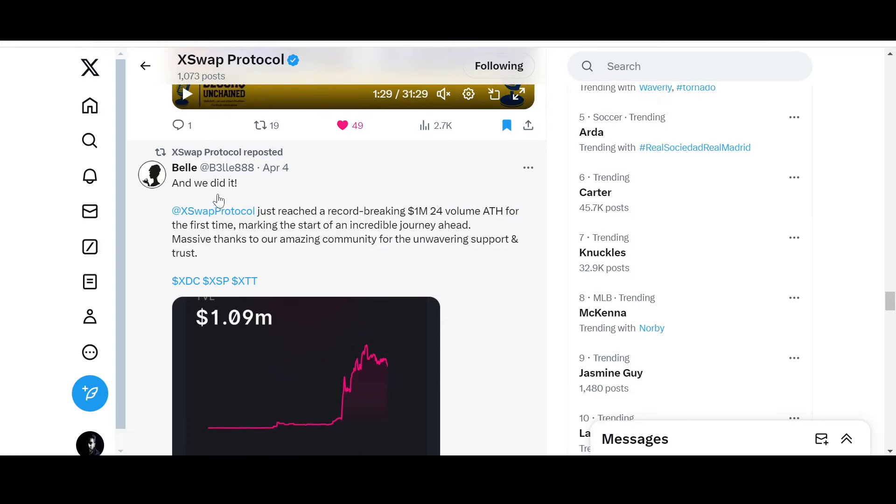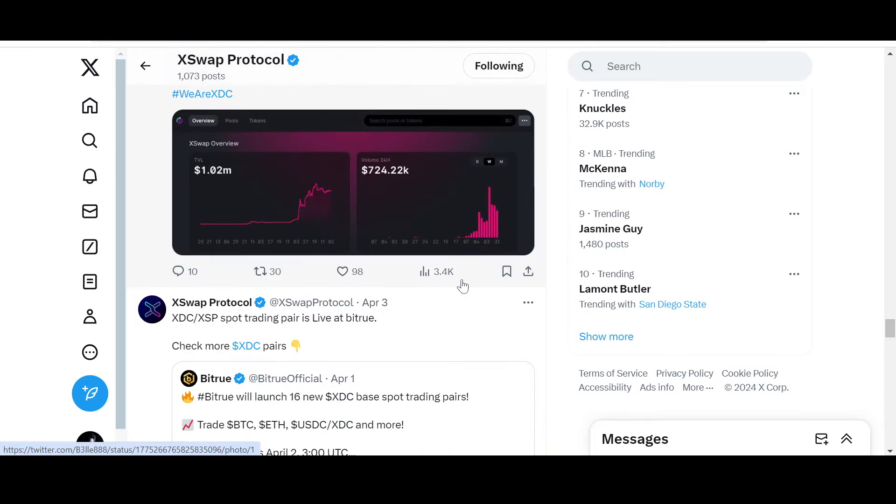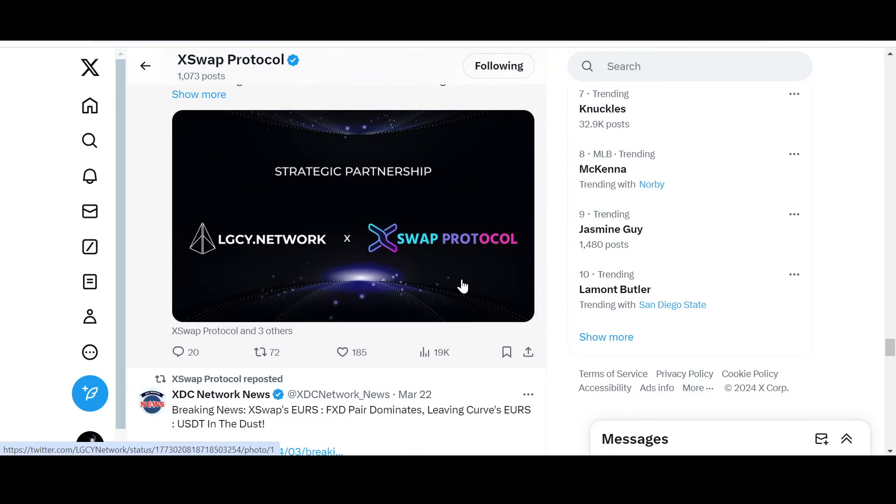With a $4.5 million market cap it is nothing. X Swap Protocol just reached a record-breaking $1 million volume all-time high for the first time, marking the start of an incredible journey. This chart is only the beginning — it's testing support and I believe it will fly like SaucerSwap did. Regarding the strategic LGXY partnership discussed in the last video, LGXY has not yet migrated, but once they do, you'll be able to buy LGXY tokens on X Swap Protocol as well.